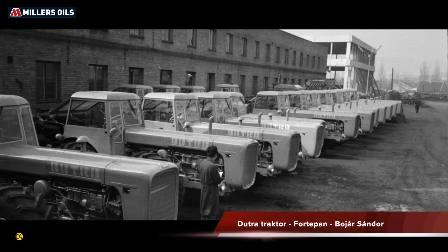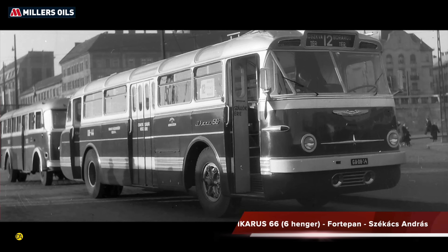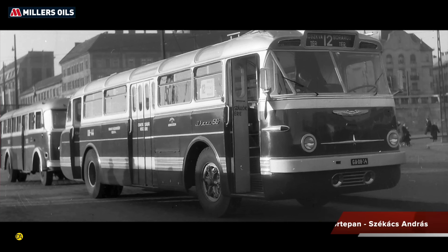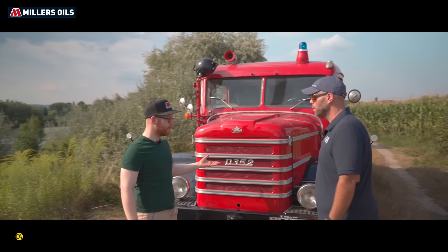Az 1940-es évek végén jött az a gondolat a szovjet néphatalomtól, hogy szükség van tehergépjárművekre az erőszakos csoportosodás miatt. Így három autógyártó összeolvasztásából – az egyik ugye volt a Dunai repülőgépgyár, amit lebombáztak a világháborúban, a Weiss Manfred gépgyárból, illetve az Ikarusznak egy ágából – megkapta a Csepel autó mint gyártómű.